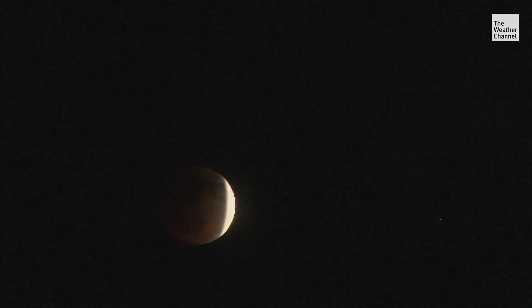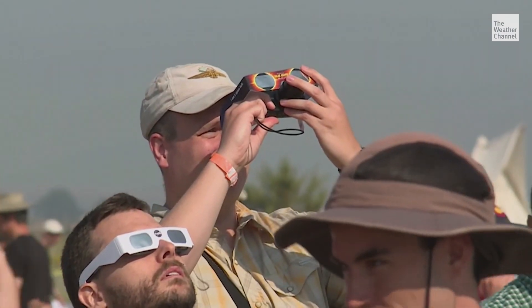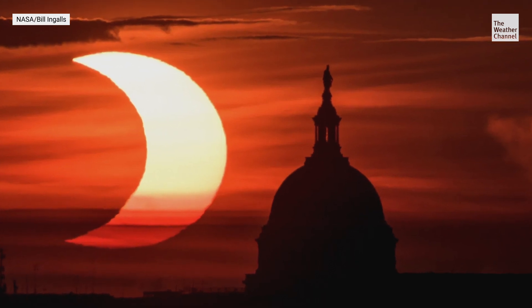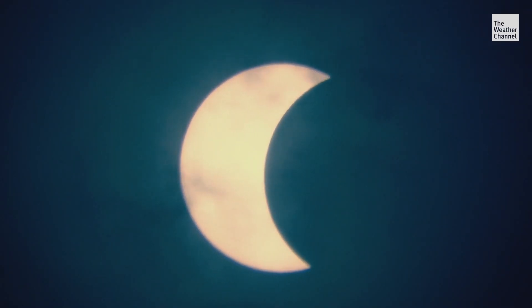Eclipses are a rare occurrence. Solar and lunar eclipses occur on average two to five times a year, while total and annular eclipses happen once every one to two years. What makes it special is the location — a certain location really only gets a total eclipse about every three to four hundred years. So when the eclipse hits its peak, make sure you're ready for this rare space phenomenon.